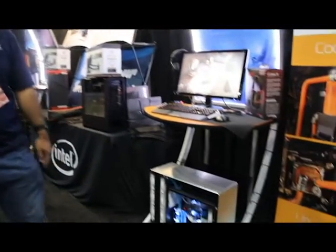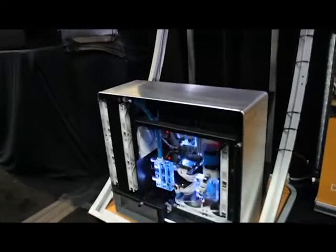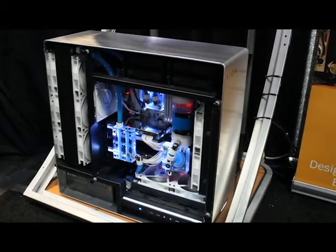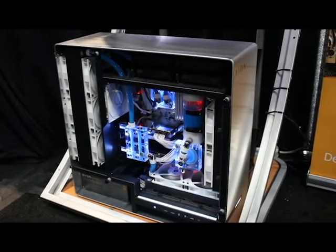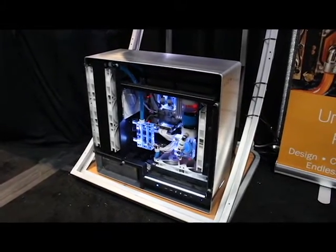One of our main models we have right here is actually our Poseidon Alaskan Arctic Edition. This build was actually built and developed with Derek from EK Water Blocks, so we're pretty proud of it. It's got top-of-the-line water cooling as you can see inside of it — Dual Fury X's, i7-6700K processor — so all the bells and whistles. This one is a pretty premium machine.